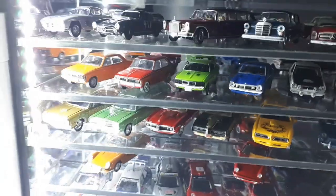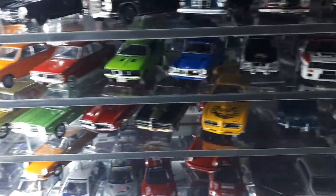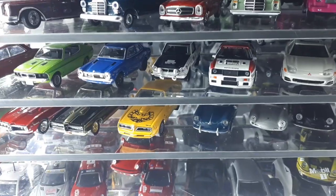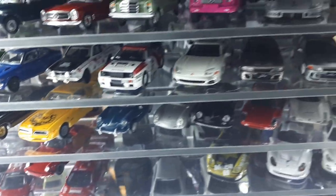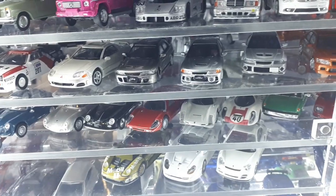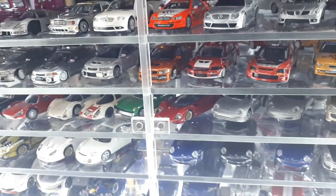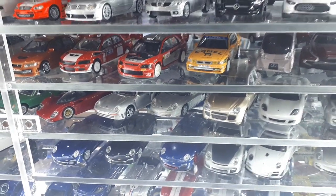Now some Mitsubishis — TLVs, then this white one by CMs is a rally version, next to it is a CMs Starion. Some BM Creations get into the mix — I like that brand because you can lower the ride height and turn the wheels a bit. Some CMs rally cars and a Power64 with the actual tobacco livery.